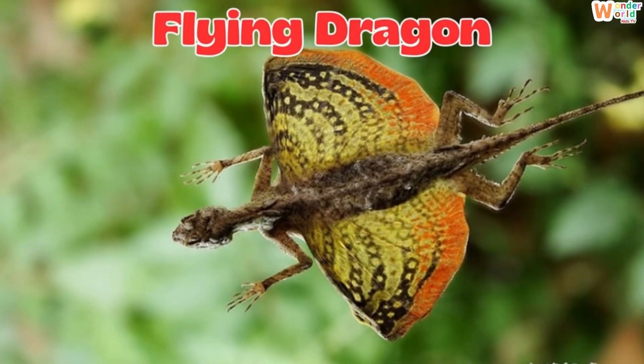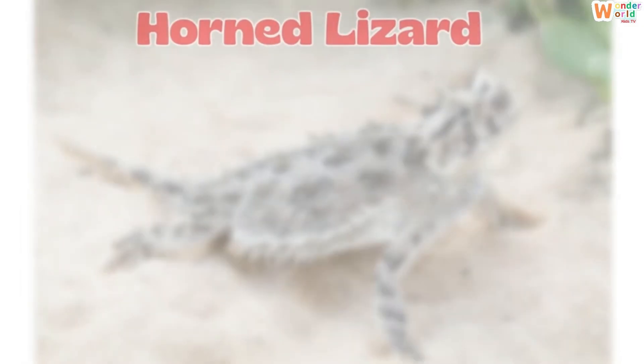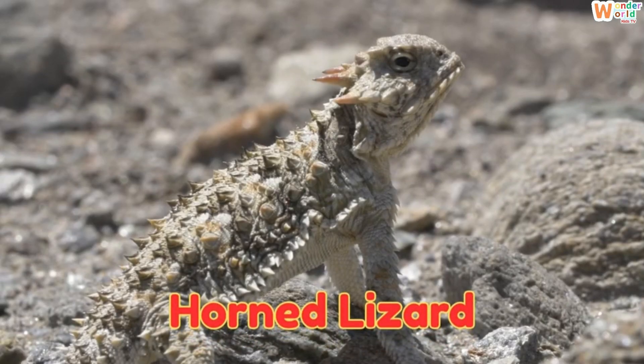This is a flying dragon, a small lizard that spreads its skin flaps and glides through the air. This is a horned lizard, a desert lizard that can squirt blood from its eyes to surprise predators.